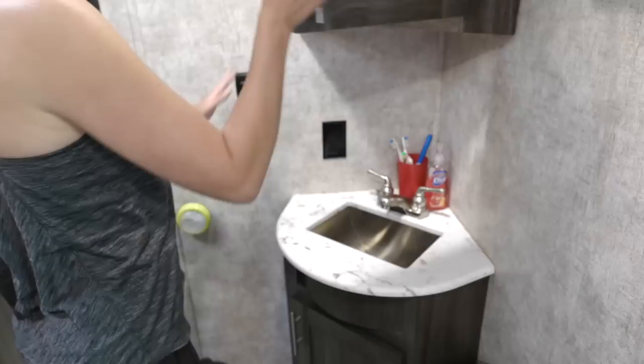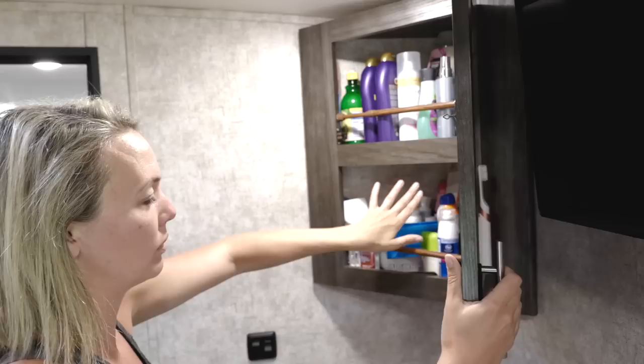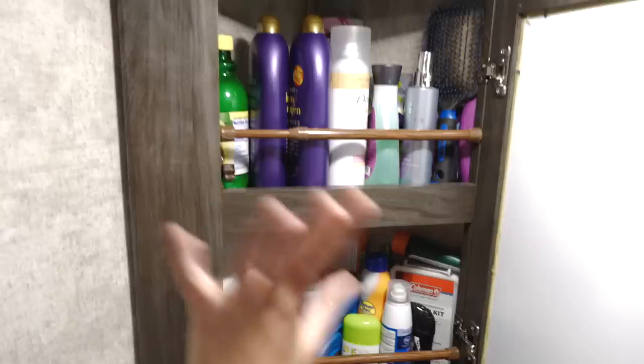We have a smaller sink, but we have overhead storage here where we keep a lot of our extra shampoos, all of our first aid stuff, medications, toothbrushes, toothpaste, lotions — all that good jazz. We have an extra Tupperware here where we keep things like a flat iron, vitamins, razor blades, and extra things for us. Underneath here we have rubbing alcohol, the hairdryer, and we also store a little bit of toilet paper there that doesn't fit into our little toilet paper stand.